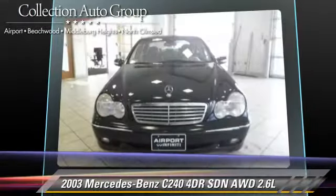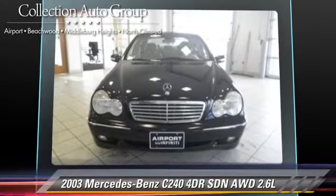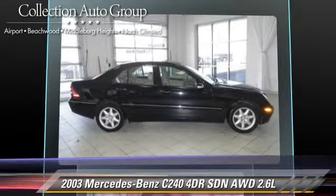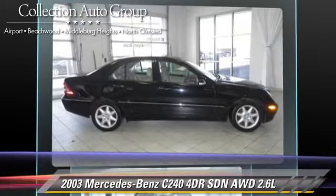Comfort and convenience features include powered door locks, leather seats, and heated windshield. Give us a call to schedule your test drive today.